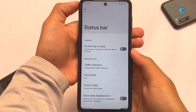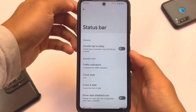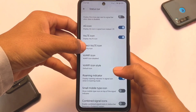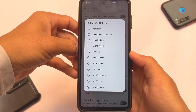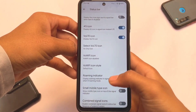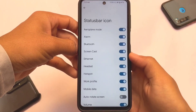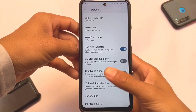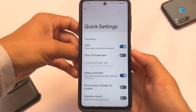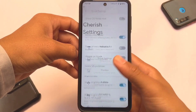Cherish OS customizations include some status bar options — you have network traffic indicators, which some users really want, and those are already present. Clock customizations are also included, along with VoLTE icons — approximately 10 to 11 customized VoLTE icons are present. You can also customize the battery icon, add or remove items from the status bar, and we have quick settings customizations like a brightness slider.